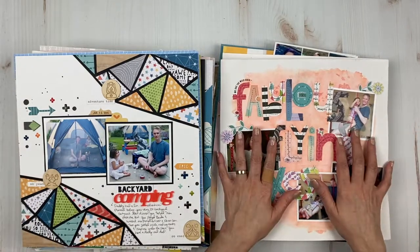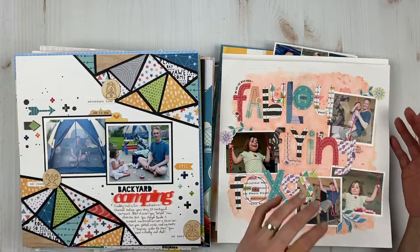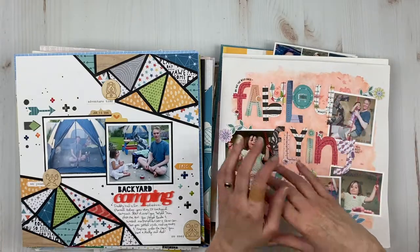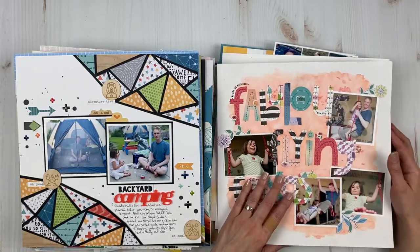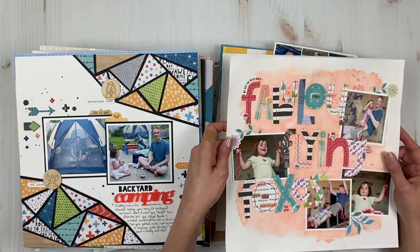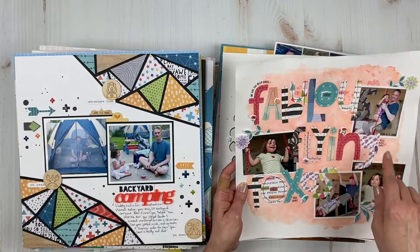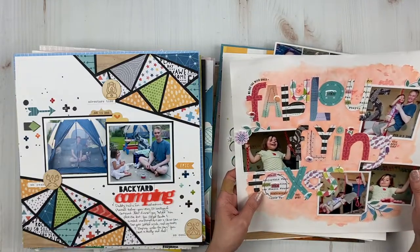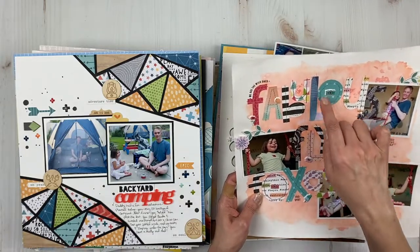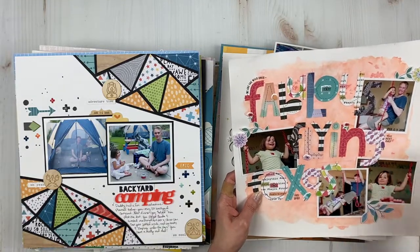I was on the Wild Hair Kits team for a whole year — 2017 to mid-2018 — and then came back as a guest designer this past summer. This is one of the layouts I made with my kit. They hand-curated the fabulous flying foxes kit. I can't remember, but I think these are from an Amy Tangerine line — the little puffies — it was a mix of stuff.